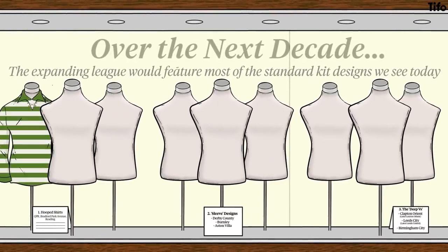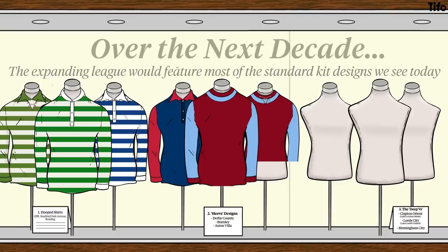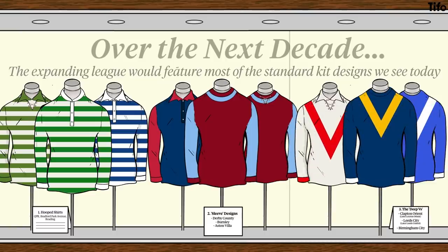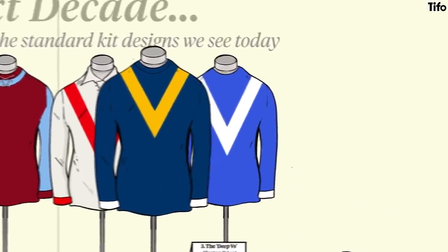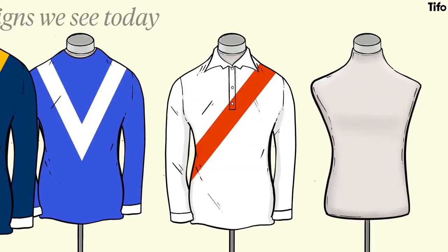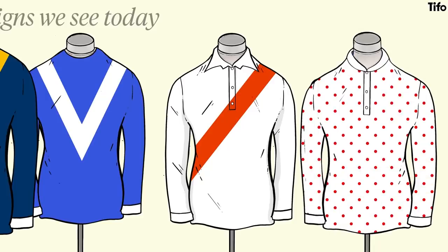Hoops appeared at Bradford Park Avenue, QPR and Reading; sleeves at Derby County, Burnley and Aston Villa; the deep V at Clapton, Leeds United and Birmingham City. While down in the West Country, Bristol Rovers chose actual quarters requiring eight panels of material. Few English clubs adopted the sash or the single big stripe, which were taken up with much more enthusiasm in Latin America. And sadly, the polka-dot jerseys worn by Bolton Wanderers in 1884 and 1886 did not see a revival.